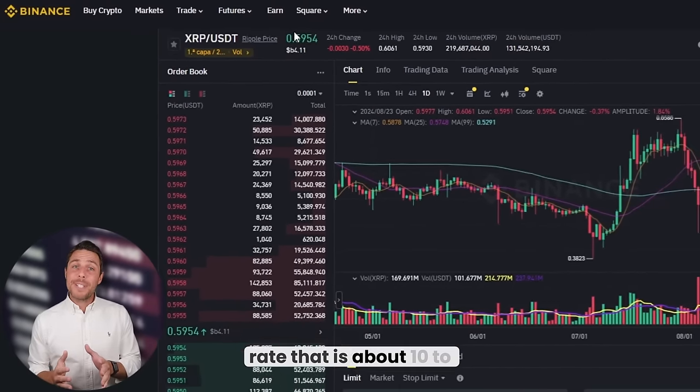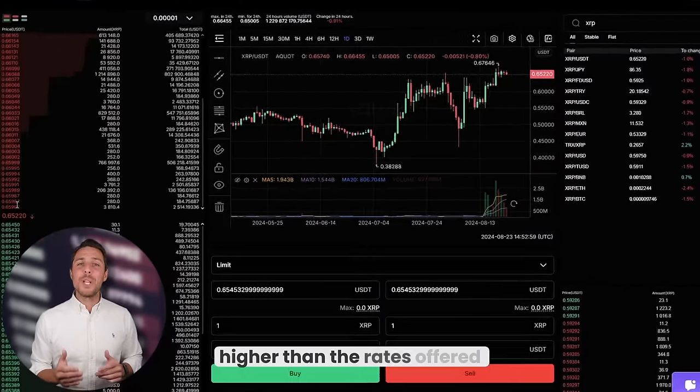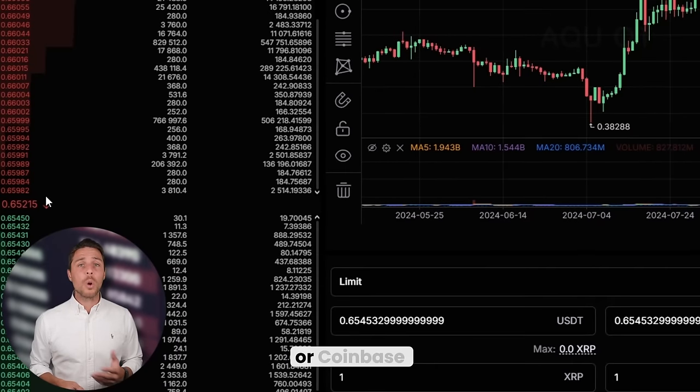Aqua provides an XRP rate that is about 10 to 13% higher than the rates offered by Binance, Bybit, or Coinbase. Here are some ways to make money by buying XRP on popular platforms like Binance, Bybit, or Coinbase, and then selling it on a different platform called Aqua. People have been reporting profits of 10 to 13% per sale on Aqua.